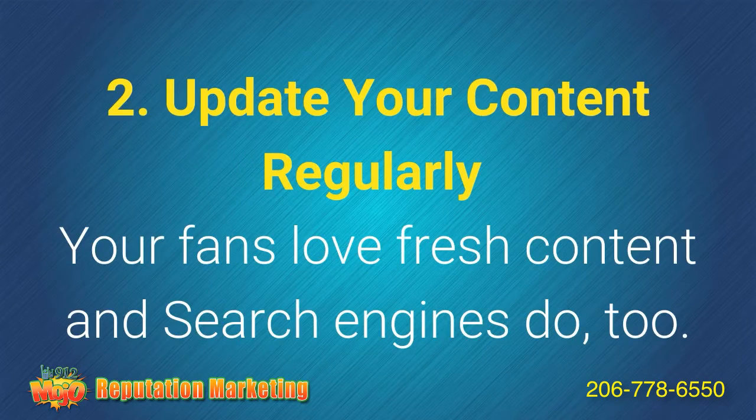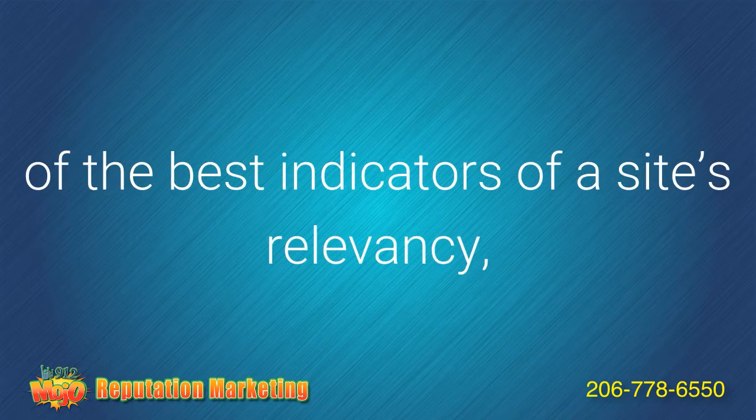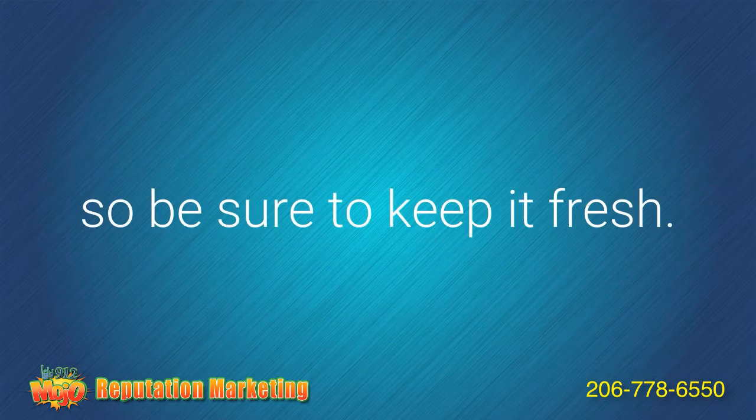Tip number two: update your content regularly. Your fans love fresh content and search engines do too. Regularly updated content is viewed as one of the best indicators of a site's relevancy, so be sure to keep it fresh.